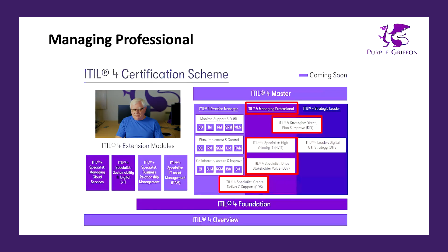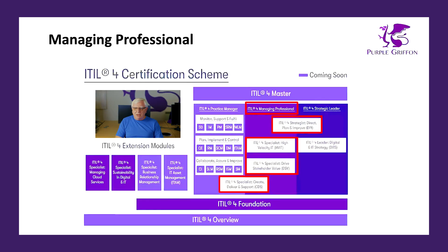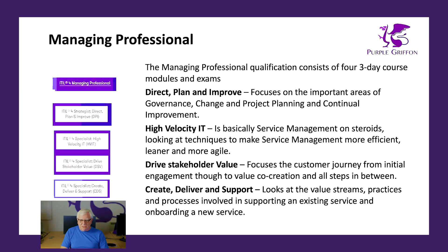Let's have a look at the first major work stream: the Managing Professional, which consists of four modules. One module — Direct Plan and Improve — is shared between the Managing Professional work stream and the Strategic Leader. Two modules are specific to Managing Professional: High Velocity IT and Drive Stakeholder Value. And there's also a fourth module, Create Deliver and Support, which is shared between Managing Professional and the Practice Manager work stream.